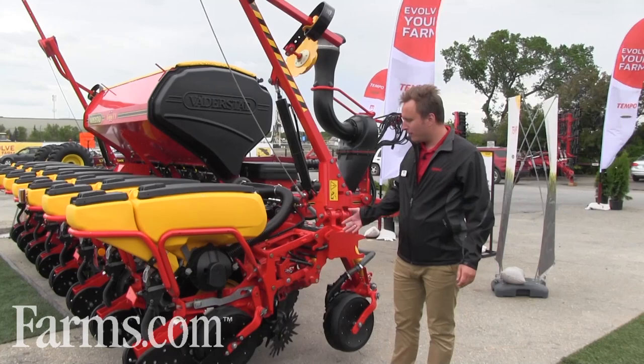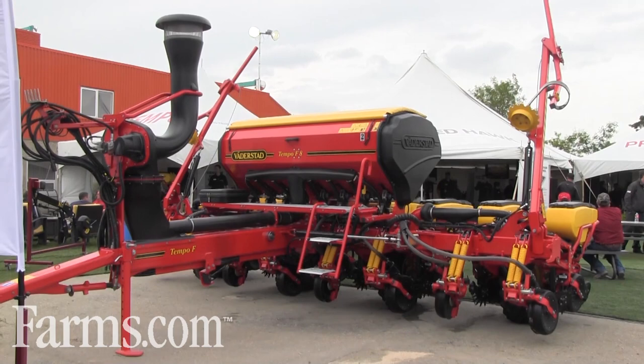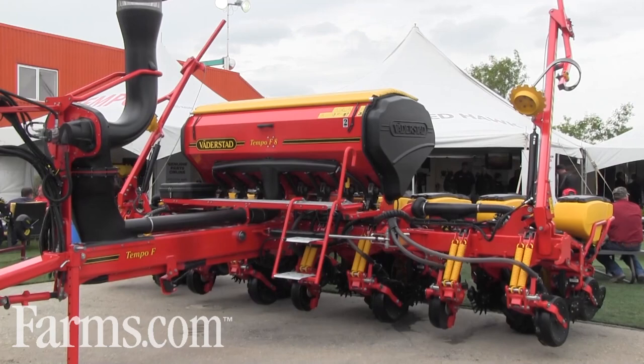Right here we have our new corn planter — a high-speed planter, able to seed at 10 miles an hour plus. The whole secret of the machine is it's built for speed. The frame, everything, is built more robust and to handle the higher speed.